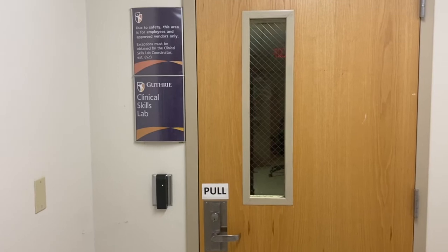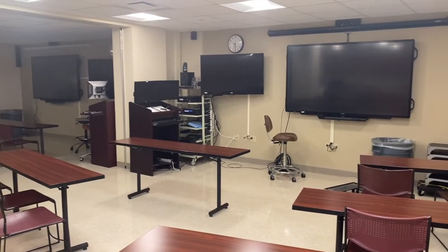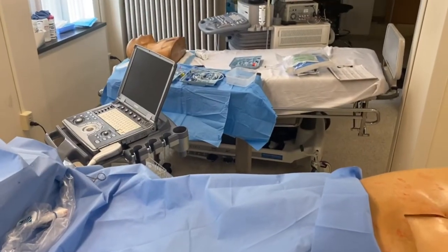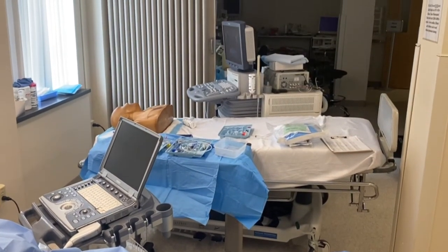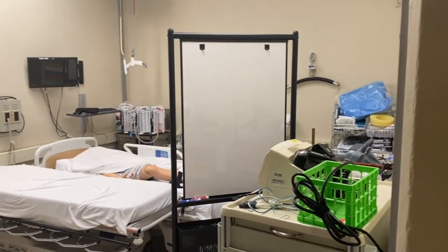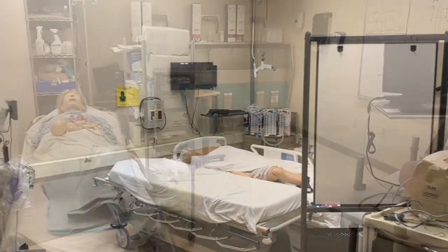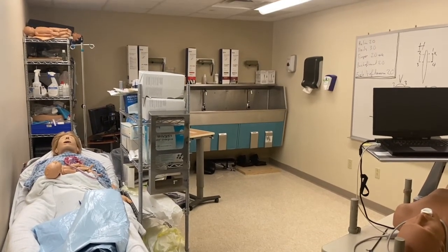The skills lab at Guthrie Robert Packer Hospital provides an appropriate setting outside the operating room for residents to gain proficiency with or brush up on a variety of techniques. This represents a departure from the traditional see-one, do-one, teach-one methodology, instead offering hands-on training prior to the patient encounter. The skills lab hosts lectures, laboratory sessions and scheduled training opportunities, and has five dedicated rooms including three training rooms equipped and staged appropriately to the skill being practiced.